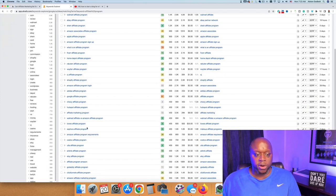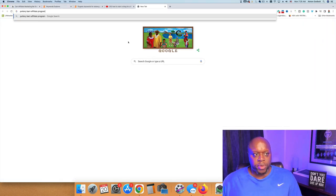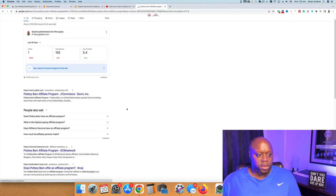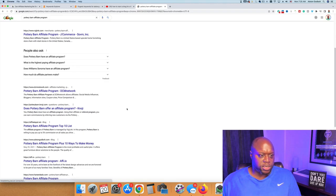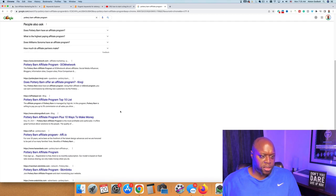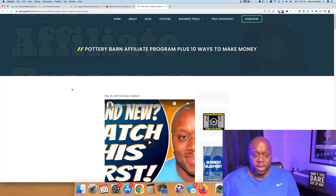This is exactly what I did to start writing. Let me show you some examples. If I go over to Google and paste in 'pottery barn affiliate program,' I can scroll down and see Vigilink, DCM Network, Pottery Barn, Patel, and then right there I am — the fourth or fifth result — 'Pottery Barn Affiliate Program Plus 10 Ways to Make Money.'